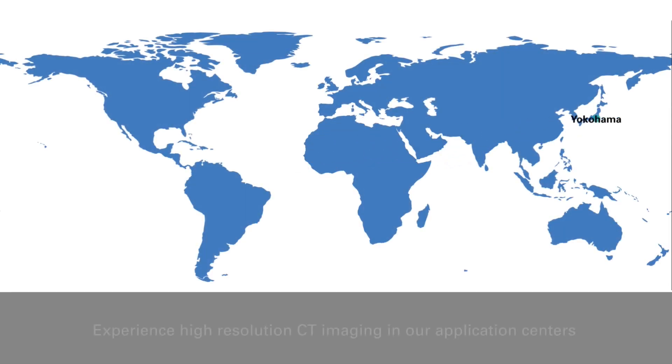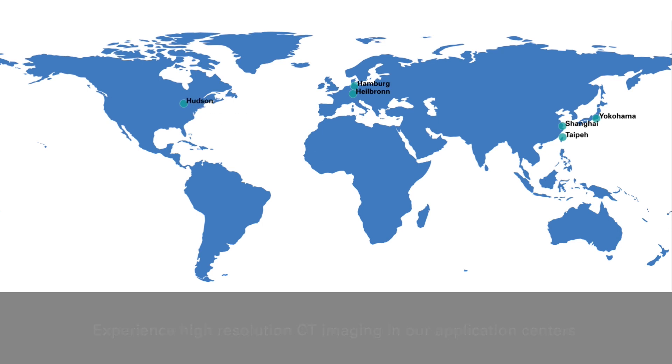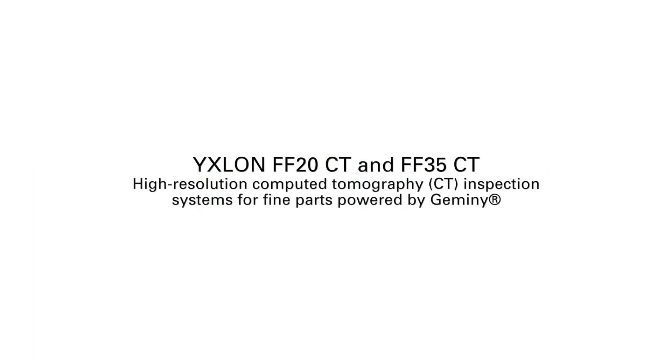Visit us to experience our expertise in one of our application centers around the globe. Ixlon FF20CT and FF35CT — high-resolution computed tomography inspection systems for fine parts, powered by Gemini.